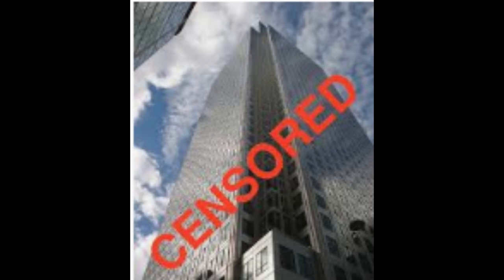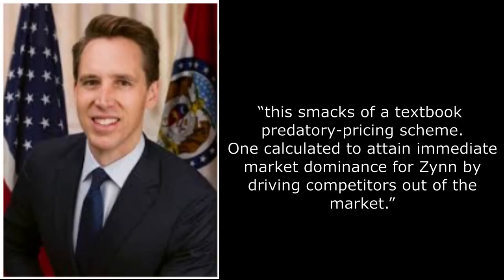Earlier in June 2020, US Senator Josh Hawley asked the Federal Trade Commission to investigate the app, saying: 'This smacks of a textbook predatory pricing scheme, one calculated to attain immediate market dominance for Zane by driving competitors out of the market.' He also warned that an app paying for downloads could drive out much-needed competition in the social app market.